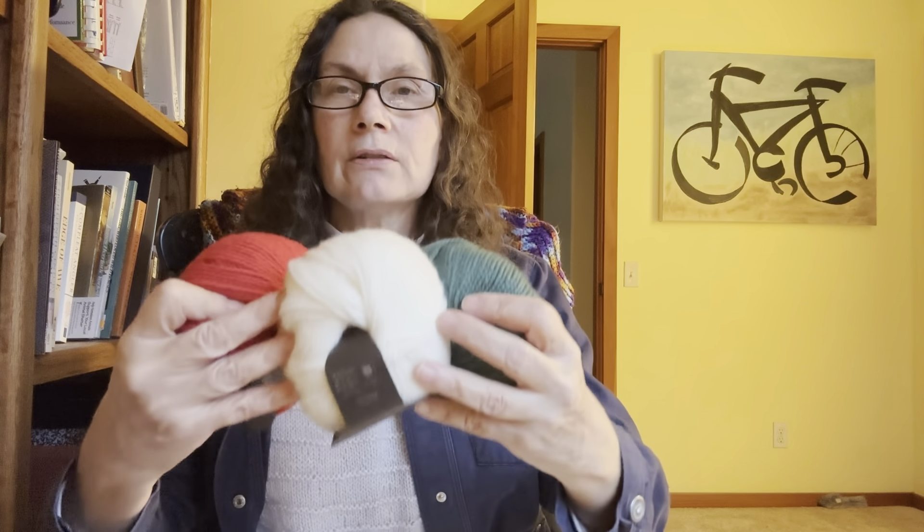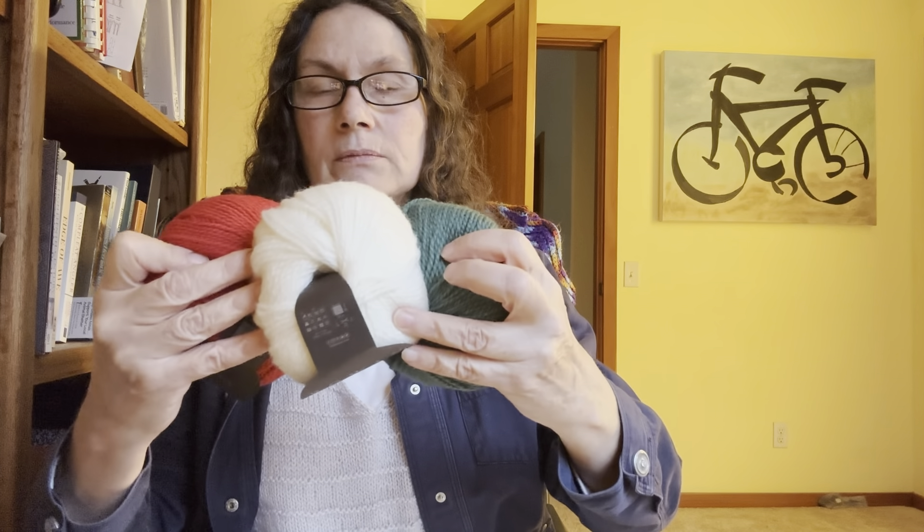I ordered the yarn — I got the Norwegian wool, which is a DK weight in their recommended colors: red, white, and green. I wonder if this white color is Cloud Dancer — I think that's it — and Emerald and red. So I may start working on that. I have needles for it.